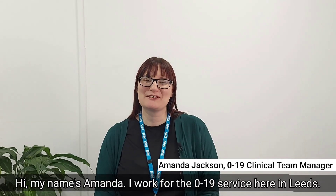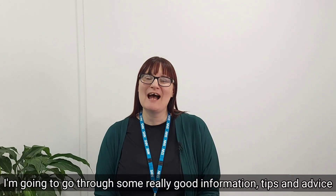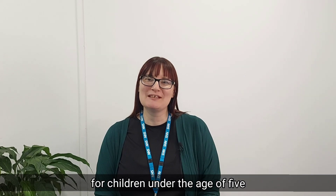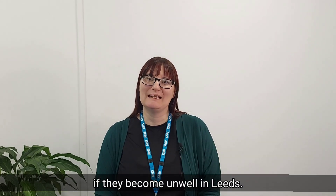Hi, my name's Amanda. I work for the 0-19 service here in Leeds. I'm going to go through some really good information, tips and advice for children under the age of five if they become unwell in Leeds.